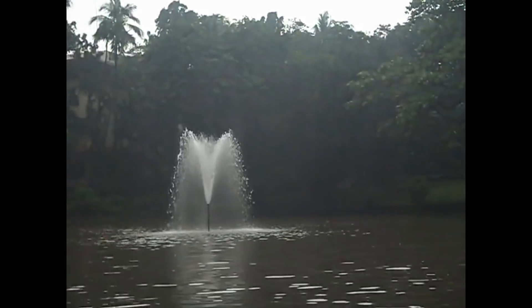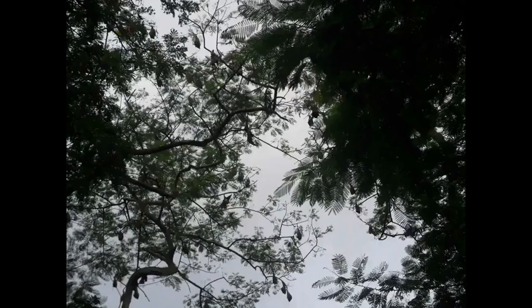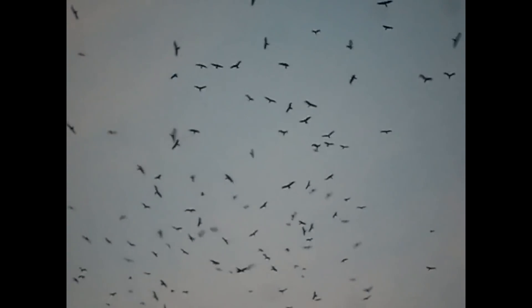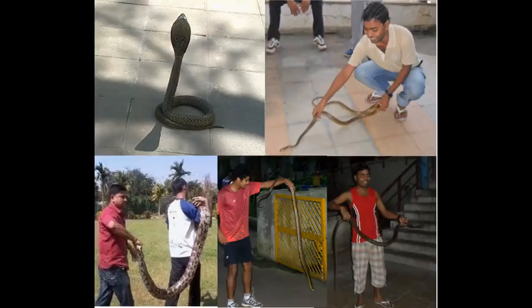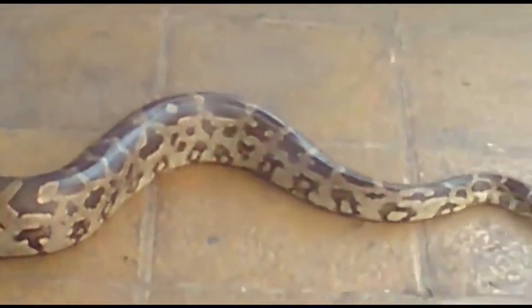IIT Bombay's entire campus has a lush green environment and hosts a wide variety of flora and fauna, including bats, crows, eagles, and a variety of birds. Many grey langur monkeys, leopards, and panthers also contribute to the biodiversity of the campus. A variety of snakes including cobra, rat eater, and python are also encountered on the campus.